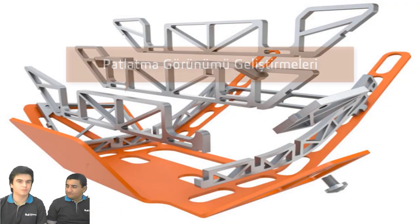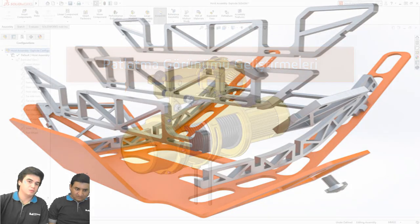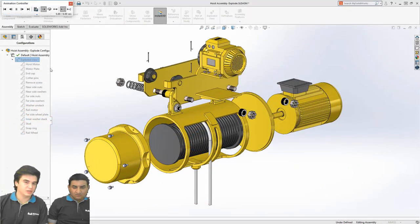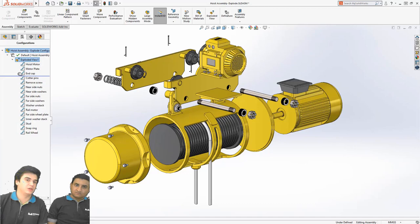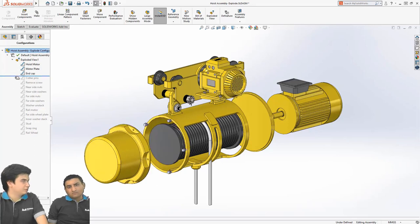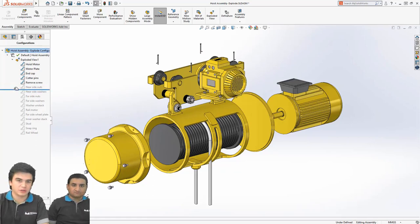Montajlardan devam edelim. Bir diğer özelliğimiz de patlatılmış görünümlerdeki yenilikler. Patlatılmış görünümler montajı en iyi şekilde anlatmamızı sağlıyor. Bu sene gelen özelliklerden biri geri sarma çubuğu. Geri sarma çubuğu, normal part ortamında çalışıyormuş gibi montajda da kullanılıyor. Düzenlememizi ve geri almamızı sağlıyor. Yapmış olduğumuz işlemi araya bir adım eklemek istersek o adımı düzenleyebiliyoruz. Bu adımları birinin önüne veya arkasına taşıma gibi esneklik sağlıyor, adımların yerlerini rahatlıkla değiştirebiliyoruz.